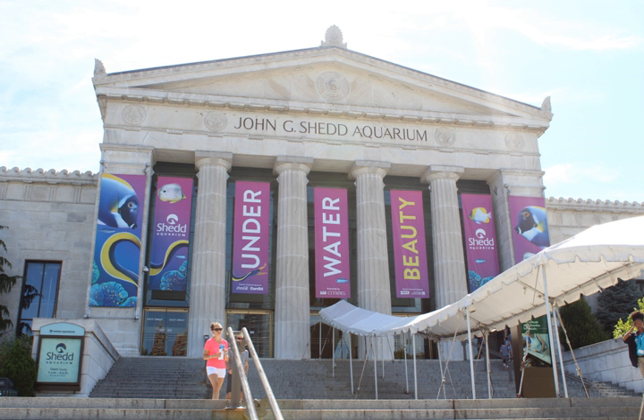In 1930, 20 railroad tank cars made eight round trips between Key West and Chicago to transport one million U.S. gallons of seawater for the Shedd's saltwater exhibits. In 1933, Chicago hosted its second World's Fair, the Century of Progress. The aquarium was located immediately north of the fairgrounds, and the museum gained exposure to a large international crowd.